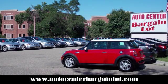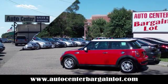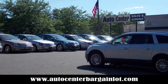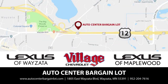Experience it for yourself today. At the Auto Center Bargain Lot, we have a wide variety of premium used vehicles on our lot, sourced from our partner stores: Lexus of Wyzetta, Village Chevrolet, and Lexus of Maplewood.